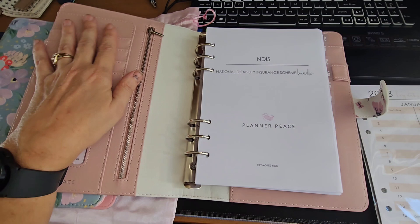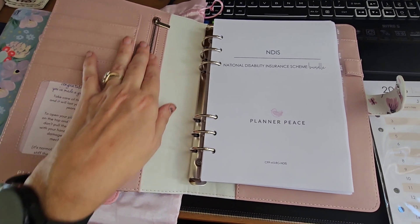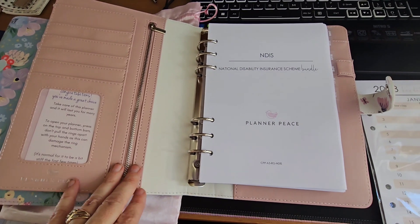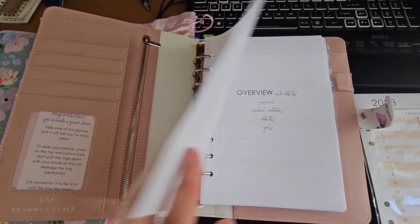So it opens up and you've got these gorgeous pockets and a zip to put something in — whether it's a little bit of cash or whatever it is. So this is our NDIS planner.